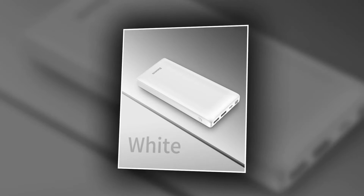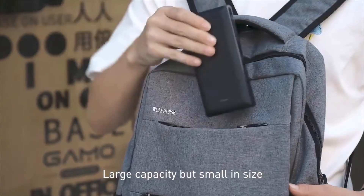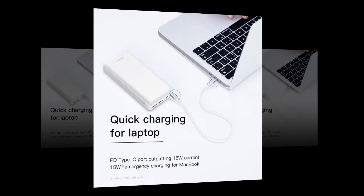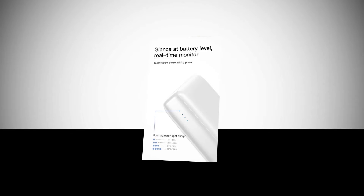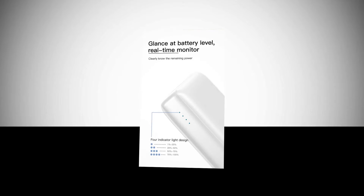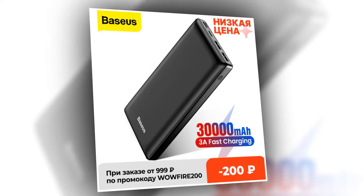You can charge three devices simultaneously, and this unit can be charged from Type-C, micro port — meaning with just one cable you can charge electronic devices and batteries. You can even charge a Nintendo Switch while gaming and share the external battery freely with friends. It is also provided with four LED indicators that will show you when the power bank has 25, 50, 75, and 100 percent battery capacity remaining.